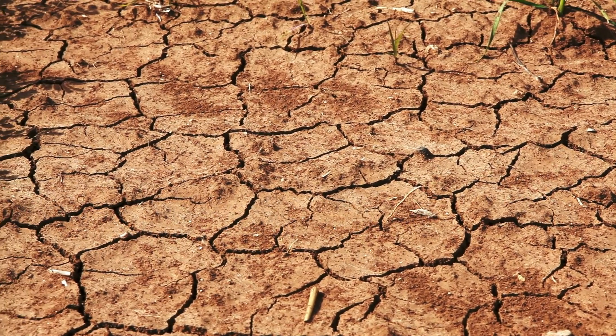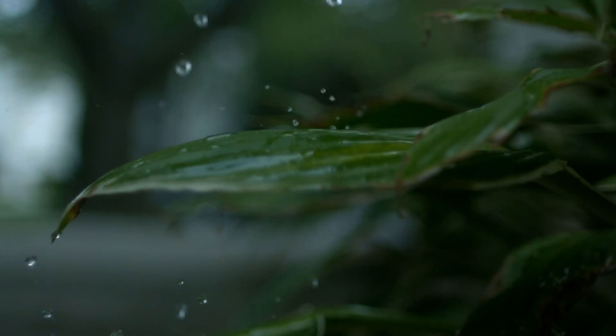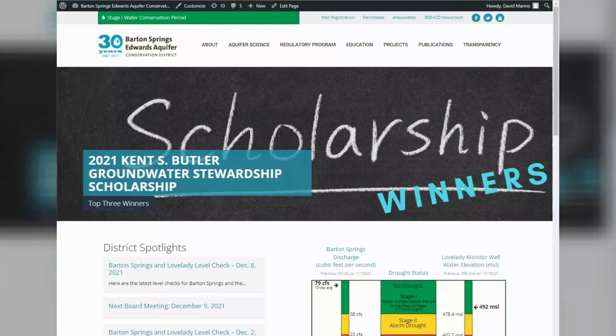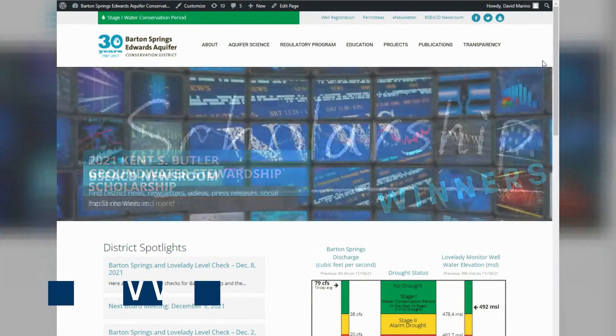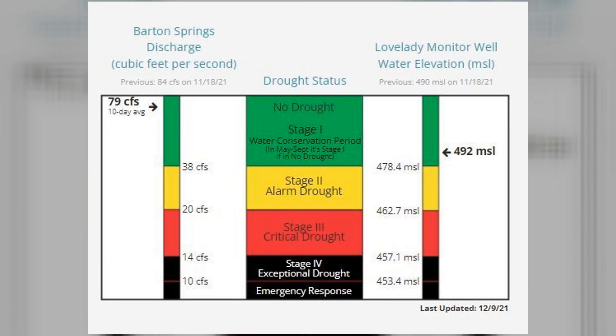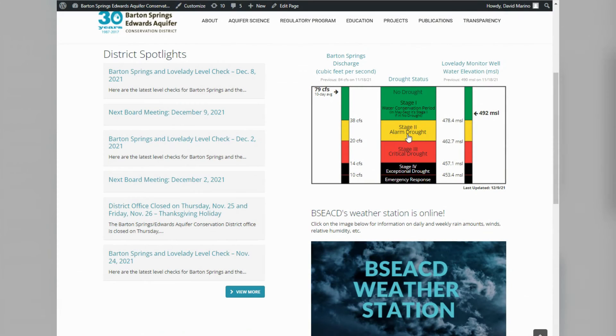Curious about the district's latest drought status? Here's an easy way to keep up with it. On the home page of our website at bseacd.org, you will see a graphic that shows the district's latest drought status. By clicking on the graphic, you can get even more detailed information. The district has two drought triggers: Barton Springs and the Lovelady Well.